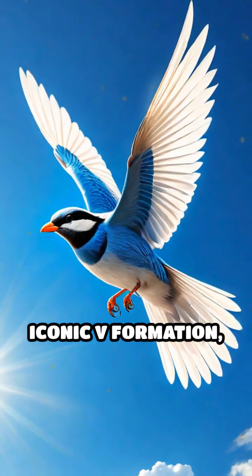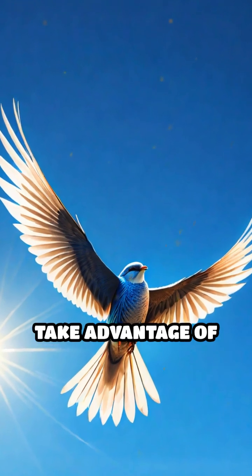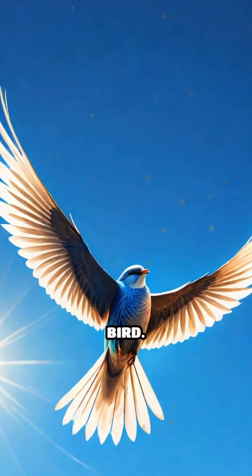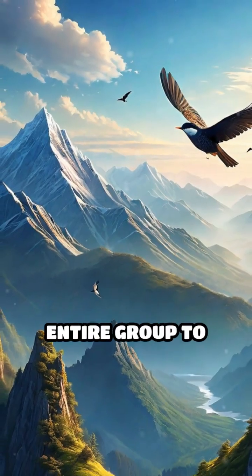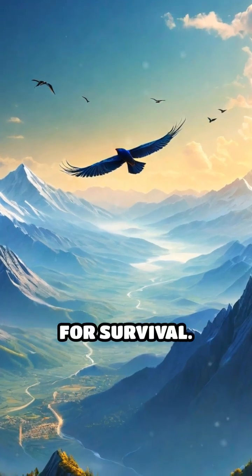For instance, the iconic V formation, often observed during migrations, allows birds to take advantage of updrafts created by the lead bird. This enables the entire group to conserve energy over long distances, a vital adaptation for survival.